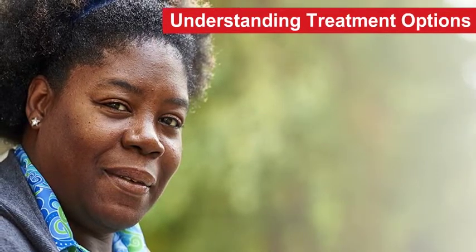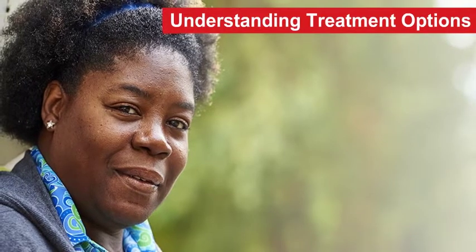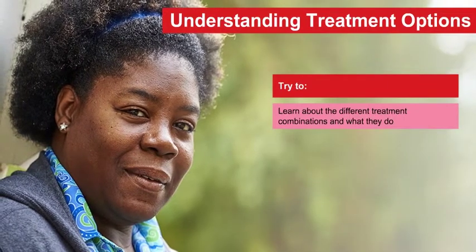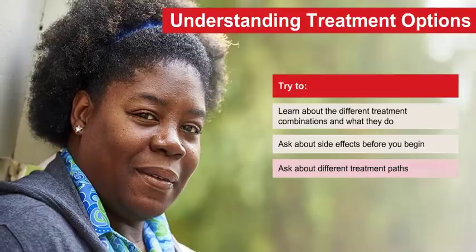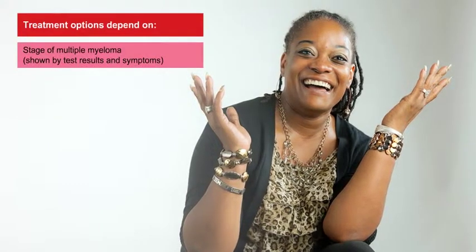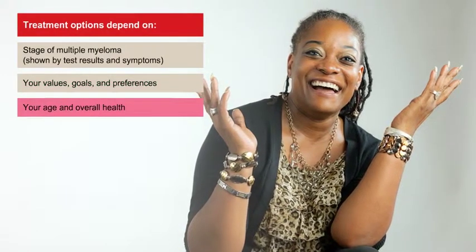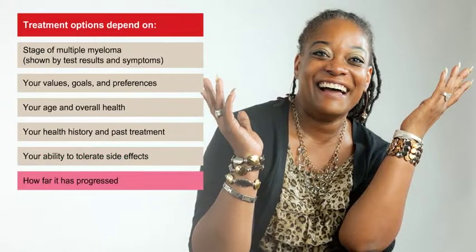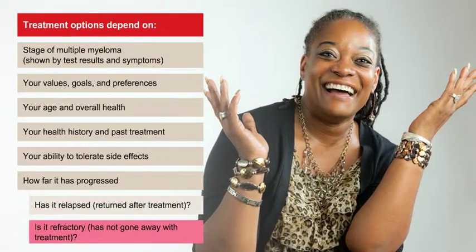Most people with multiple myeloma will need more than one combination of drugs over the course of their lives. Ask your doctor about different treatment combinations, what they can do, and side effects before you begin. Your doctor will make recommendations based on the current stage of your disease, your values, goals, and preferences, your age and overall health, your health history and past treatment, your ability to tolerate side effects, and whether your disease has relapsed or is refractory — meaning it has not gone away with treatment.